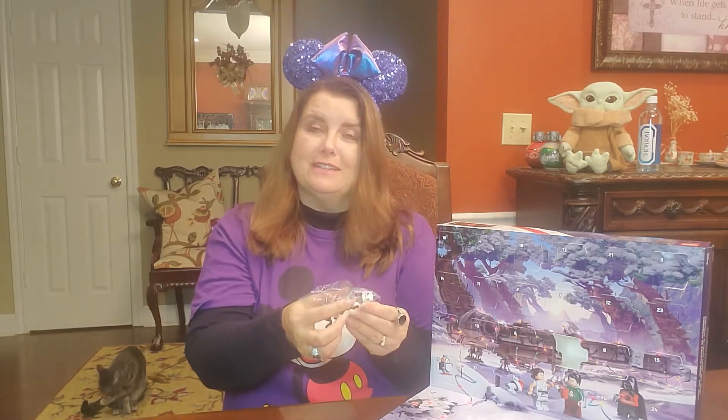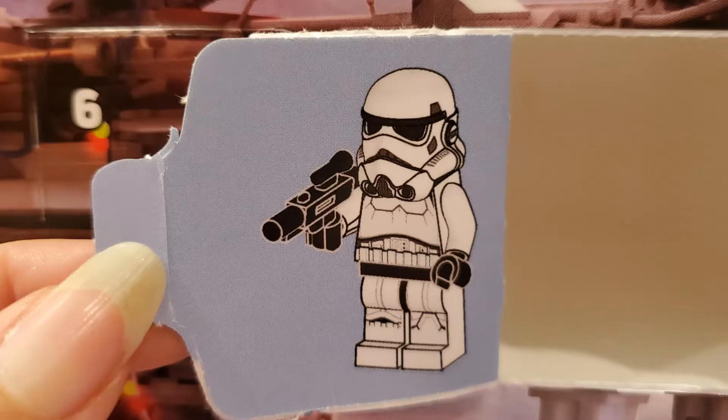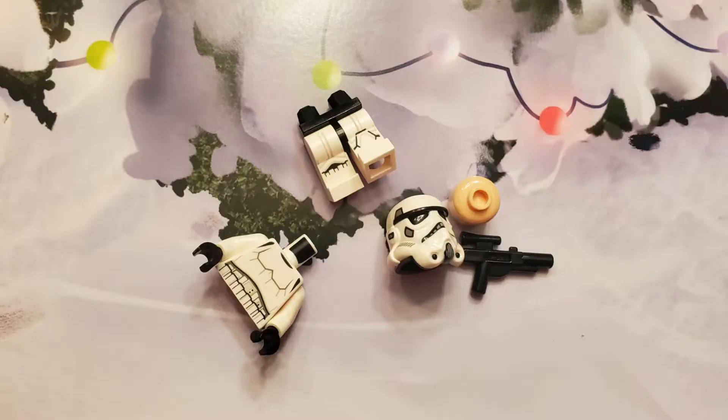We got a character — this is a popular one. Let me put this together and I'll come back and show you what it is. There is an assembly diagram on each flap to help with putting these together, so that's nice.